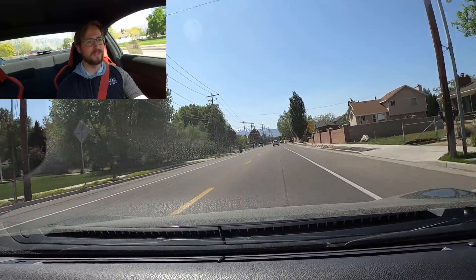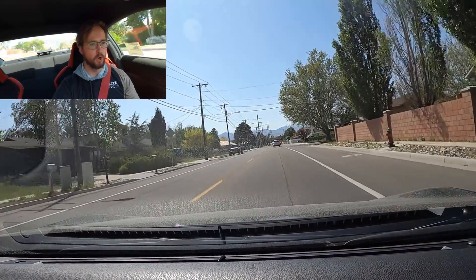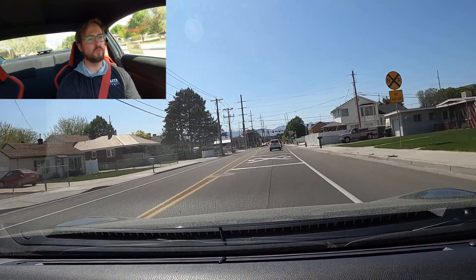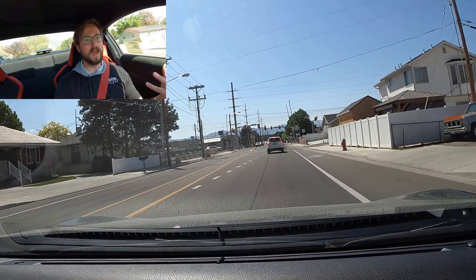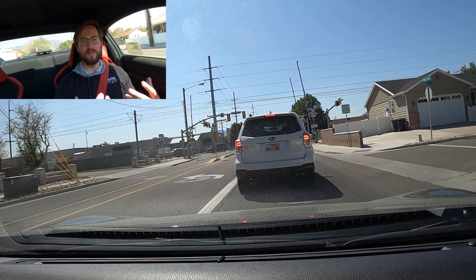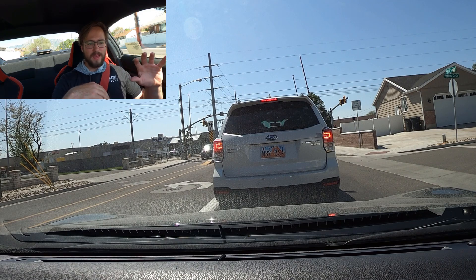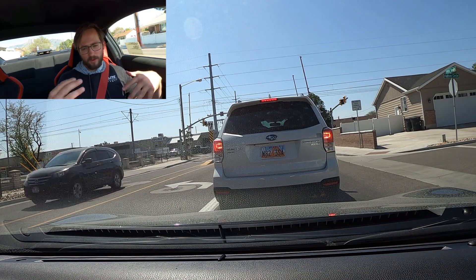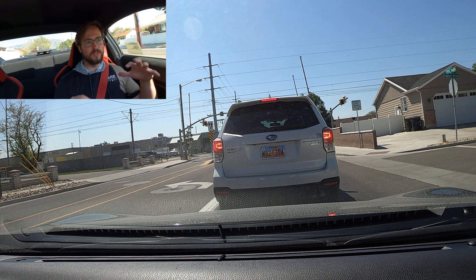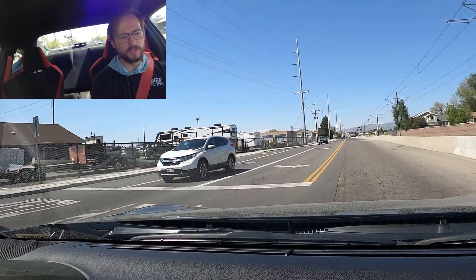The transmission is just phenomenal — the throws are perfect, it's so easy to get in gear, and the clutch engagement is really good. It's very easy to match RPMs, and this boxer four-cylinder rev-matches so well without needing auto-blip. Just from a fun perspective, this is really fun and engaging to drive.